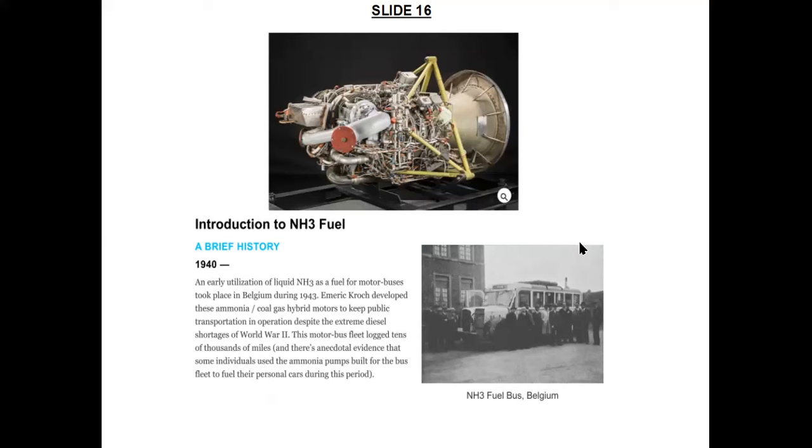I used this photo from the museum's website instead of taking our own photo because our cell phone ran out of battery power and we left the charger at the Airbnb where we were staying. Prior to the XLR-99, the only example I could find of ammonia's use as a fuel in any kind of heat engine happened during World War II from 1943 in Belgium, as a fuel for motor buses mixed with coal gas, to deal with severe shortages of diesel fuel.